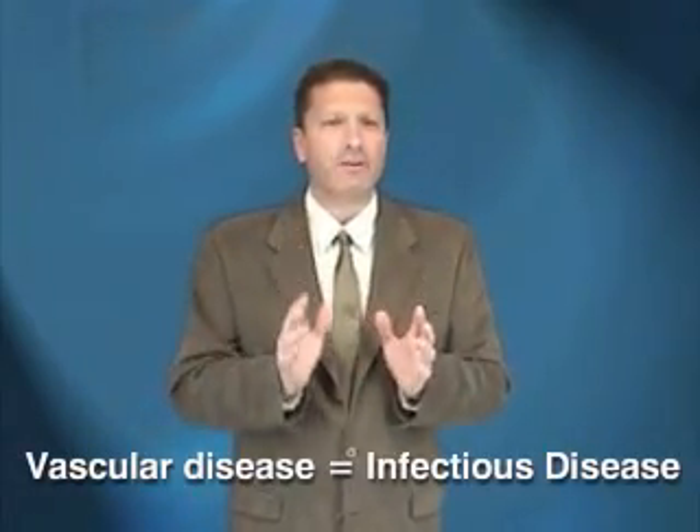In other words, vascular disease is an infectious disease that can be totally and permanently cured by your own immune system.